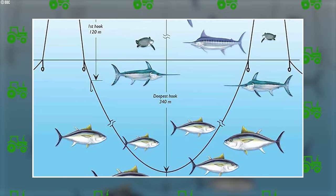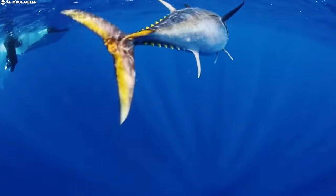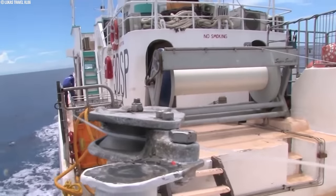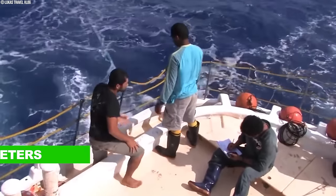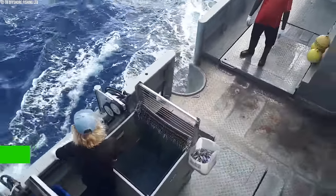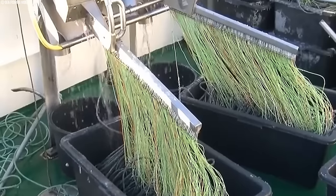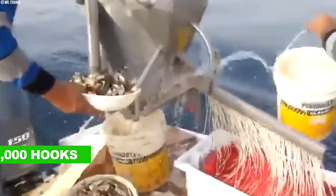There are two main types of longlines: conventional and deep. Conventional lines target shallower depths around 175 meters, while deep longlines can reach 300 meters. This isn't a one-hook operation — a typical longline setup involves hundreds of baited hooks connected in sections. Buoys are attached at intervals to keep the line afloat. This massive setup can have over 3,000 hooks.